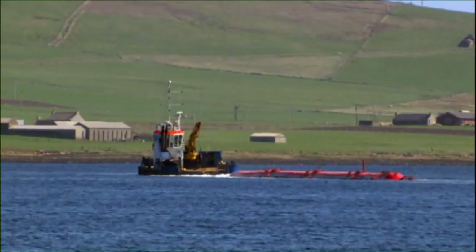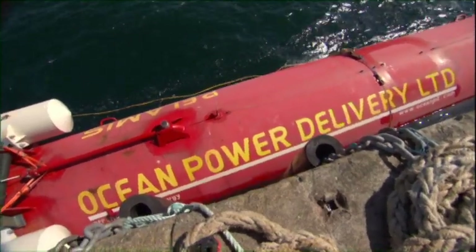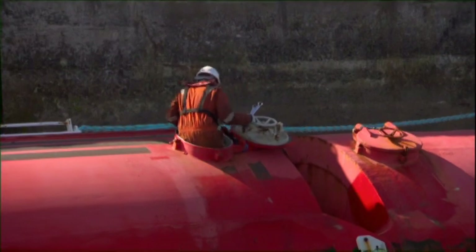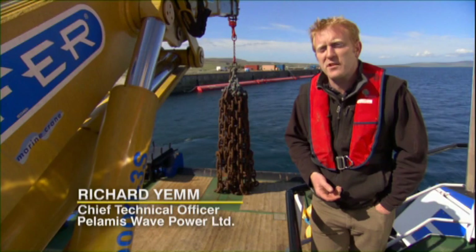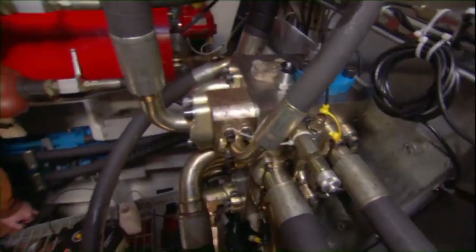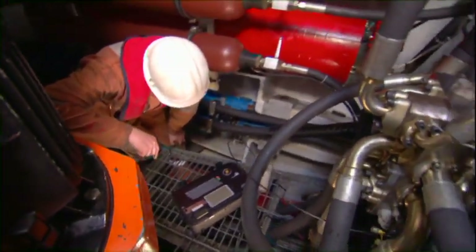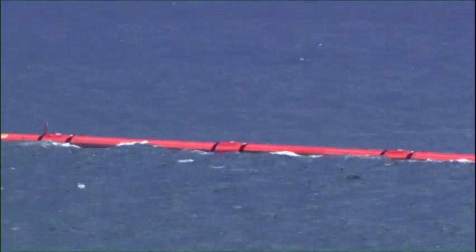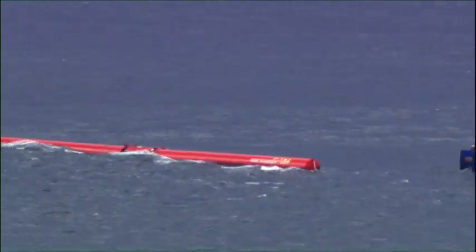But today the team runs into a problem. One of the hydraulic rams malfunctions, and Pelamis is taken back to shore for repairs. Survivability has been a critical issue for everyone in the marine environment — it's one of the biggest factors that must be addressed to create economic wave energy. Pelamis already has its first commercial client in Portugal, with the first machines in place and generating energy there in 2008.